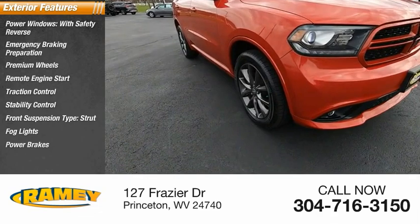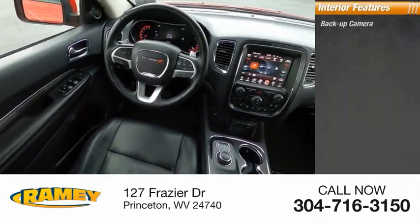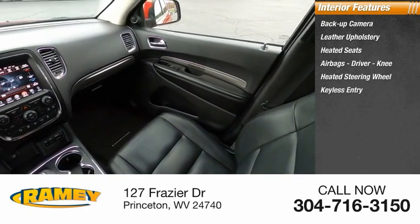Strut, fog lights, power brakes, braking assist. Inside you'll find backup camera, leather upholstery, heated seats, airbags — driver, knee — heated steering wheel, keyless entry.